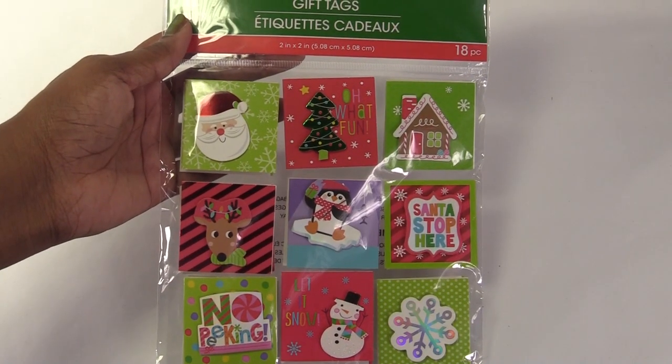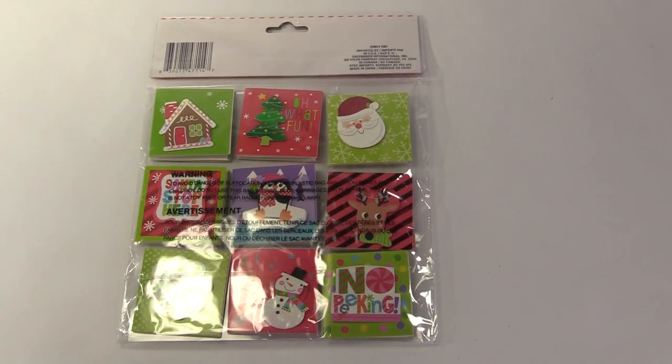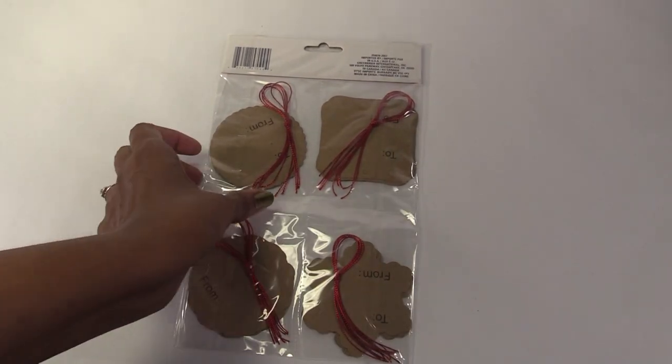Another dual-purpose item that I found are these gift tags. I can frame these and use them as Christmas artwork. These tags will make nice gift bags. They even come with strings that I can use for handles.